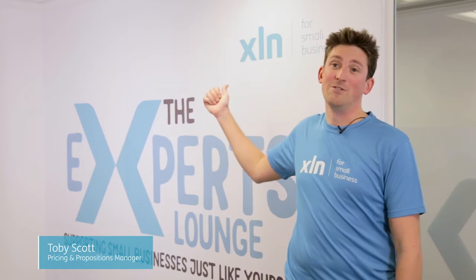Hi, I'm Toby Scott from XLN. Welcome to the Experts Lounge. I'm here to talk to you today about super routers.